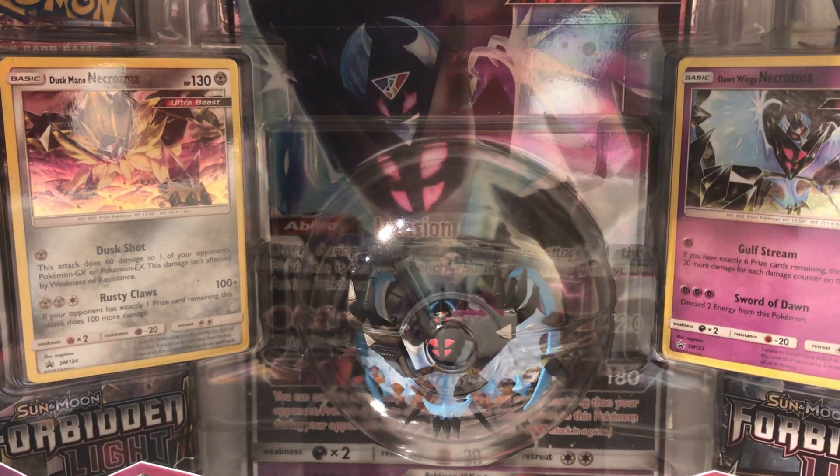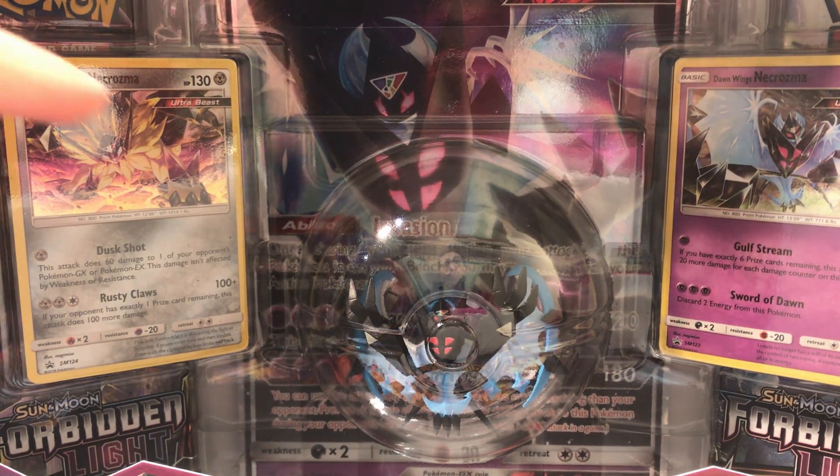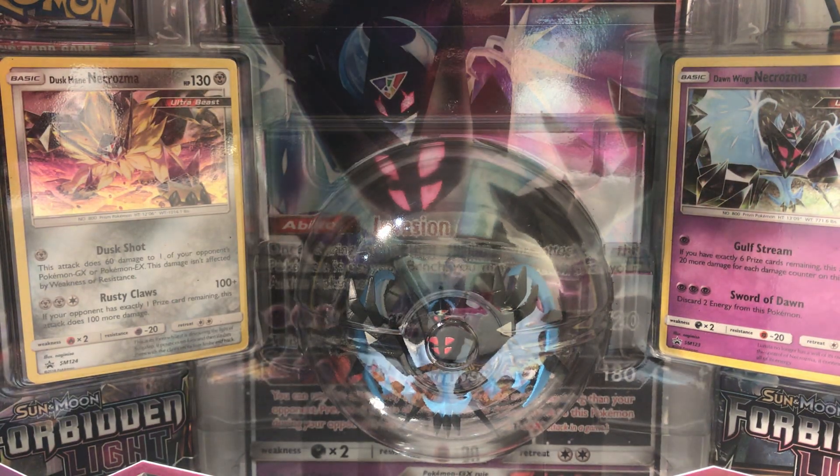This product right here — we have 5 booster packs, we have an amazing figure, a jumbo card, and 2 promo cards of Dawn Wings and Duskmane Necrozma.